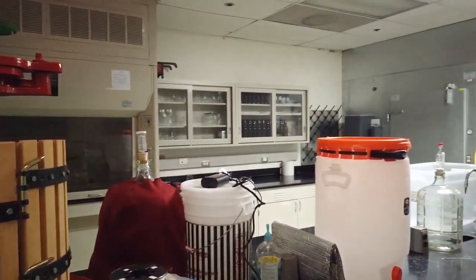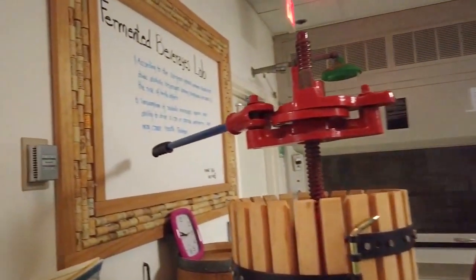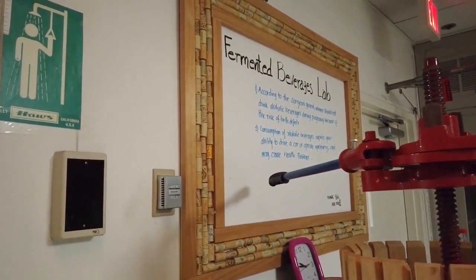Also located along the South corridor is a classroom for second-year students of the MENG program, as well as the fermentation lab and wine and beer lab.